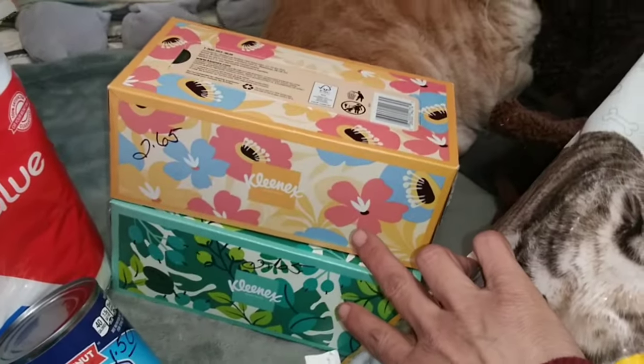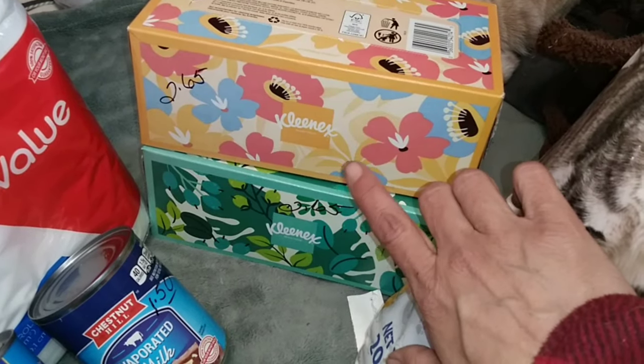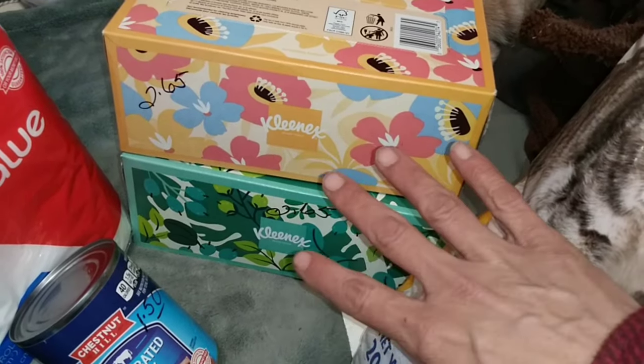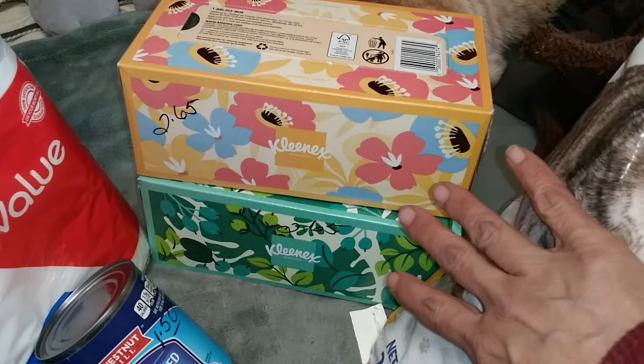We were overcharged for these because they were marked $2 for $5 and the receipt says $2.65 a box. So that's what we ended up paying — we were overcharged $0.30. But hey, in these prices these days, $0.30 is $0.30.